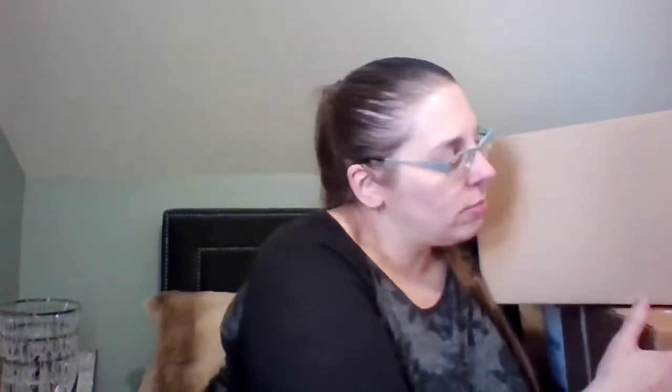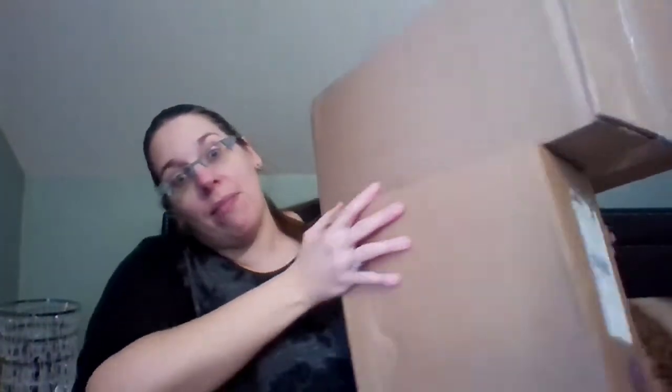However, I did get three boxes which I believe are gifts for my daughter. So yeah, let's open them and find out.